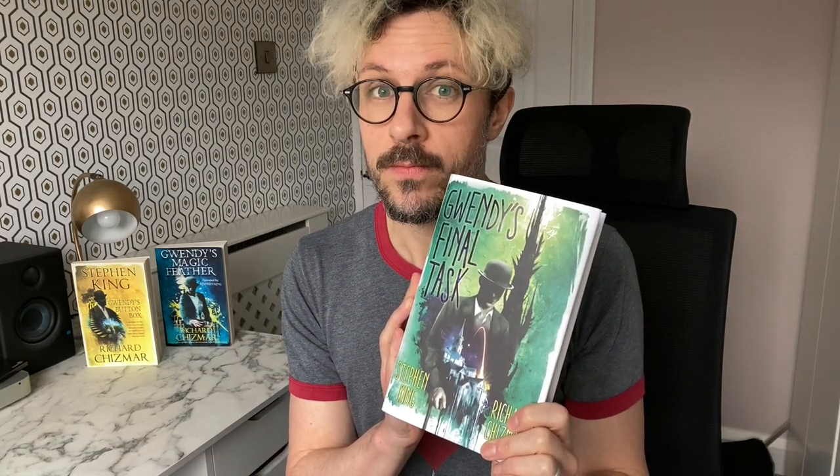I didn't get an advance copy for this review — I'm not that high up the pecking order yet, although if anyone from Hodder is watching and wants to change that, get in touch. For Gwendy's Final Task I just pre-ordered it from my excellent local bookshop, Kenilworth Books. It landed in their store a few days before release — last Friday — and they messaged me to say my order was ready. I went in, came home holding it, and that changed my weekend reading plans. Support your local bookshop — you never know what treats you might get.